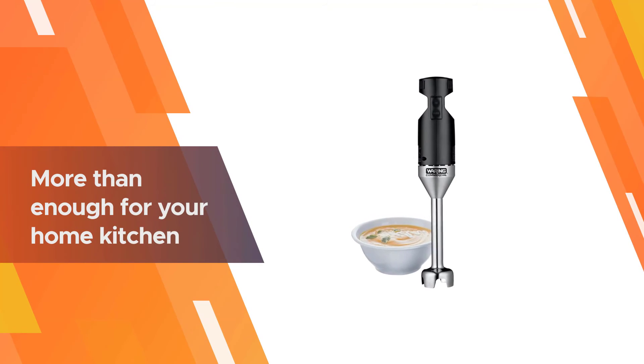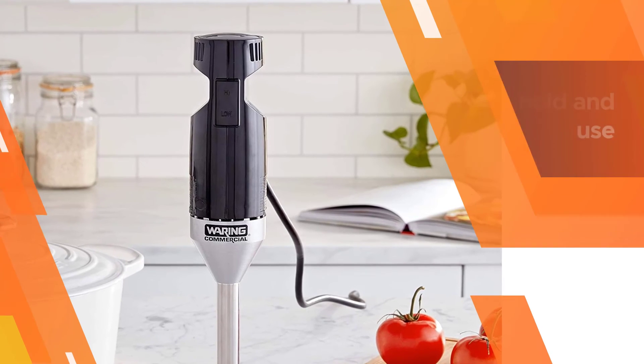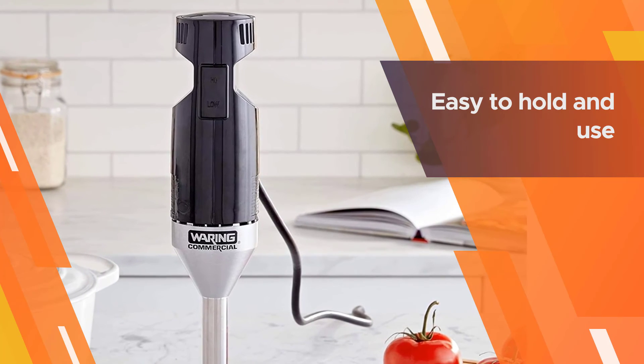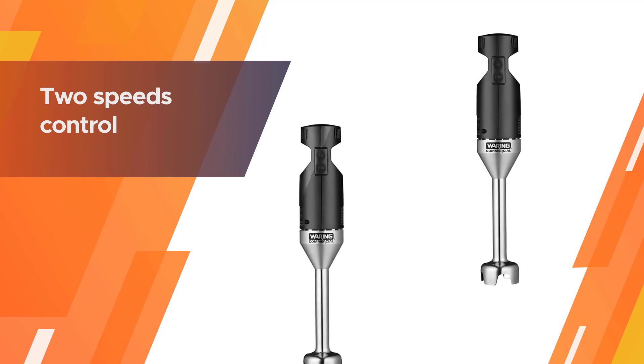This is lighter in weight than more robust commercial units, so it's easy to hold in use. It has two speeds so you can control the texture of your food, operated with a simple button.